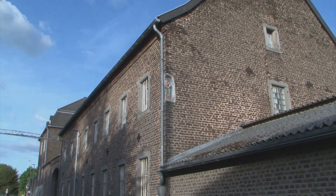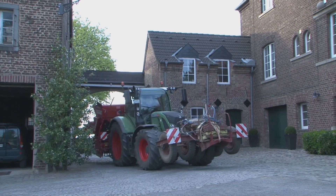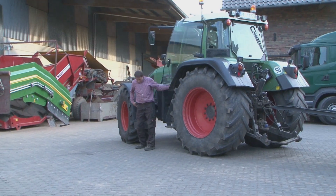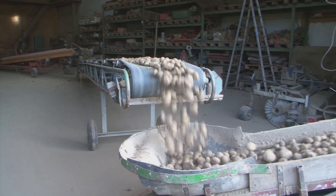In the evening, when the potatoes have been planted, Heiner Müller is still not finished with his work, because it continues in the farmyard. We are really busy right now. Besides planting, we also have to wash, process and sort 200 tons of potatoes.